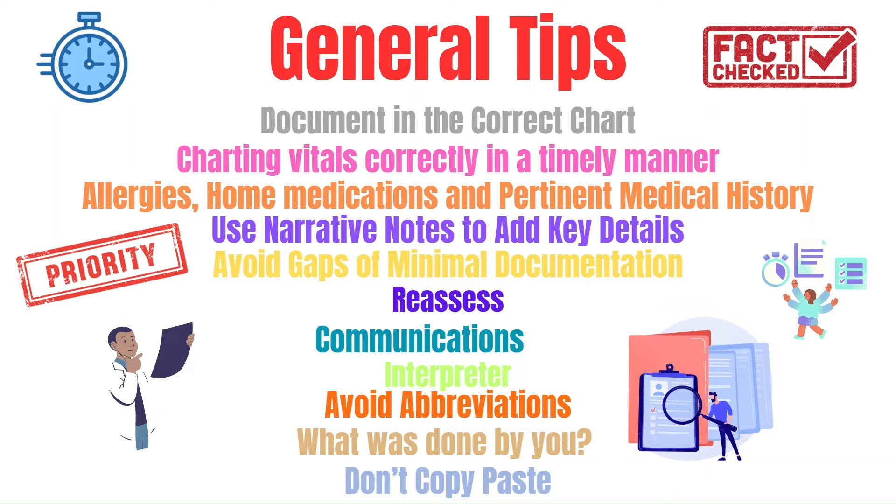Incorrect vitals can lead to poor outcomes. Avoid overlooking triage details such as allergies, home medications, and pertinent medical history. For example, if another staff member administered a medication to a patient who was allergic to that medication, and the allergy was not listed during the triage process that you did, you may be liable despite it being the other nurse's fault for not checking allergies. So avoid overlooking details like allergies, home medications, and pertinent medical history in the chart.